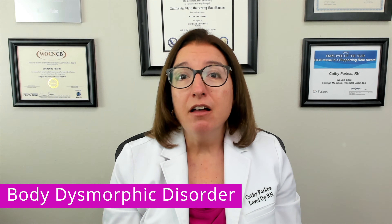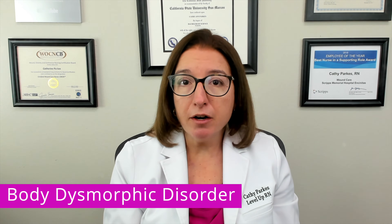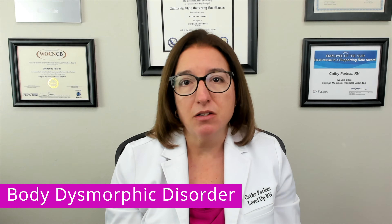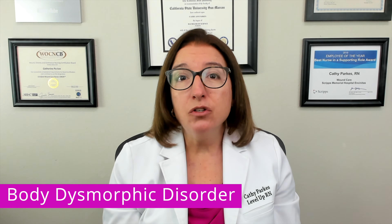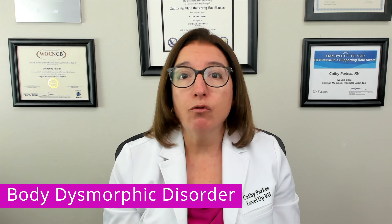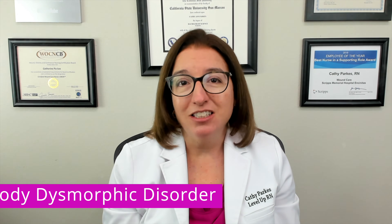Treatment of body dysmorphic disorder includes cognitive behavioral therapy as well as medications such as SSRIs and SNRIs. As the nurse, you should definitely screen your patient for substance use disorder as well as suicidal ideation.